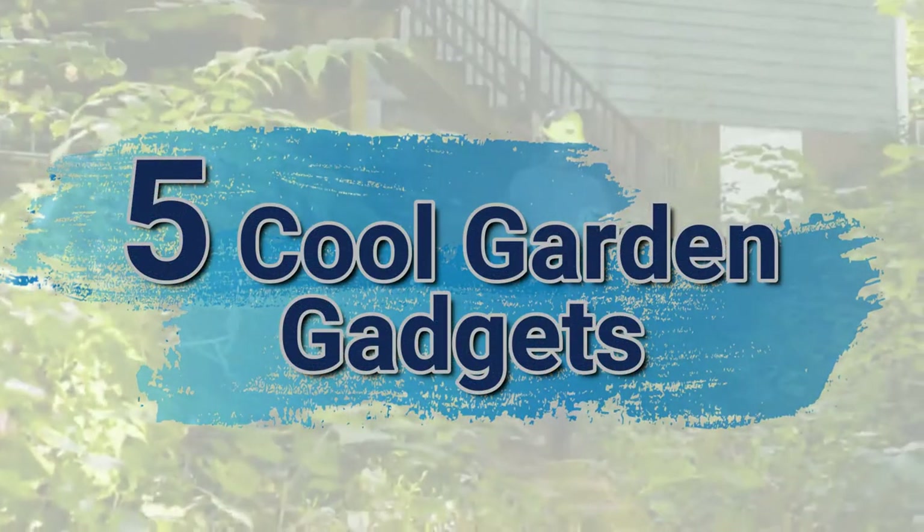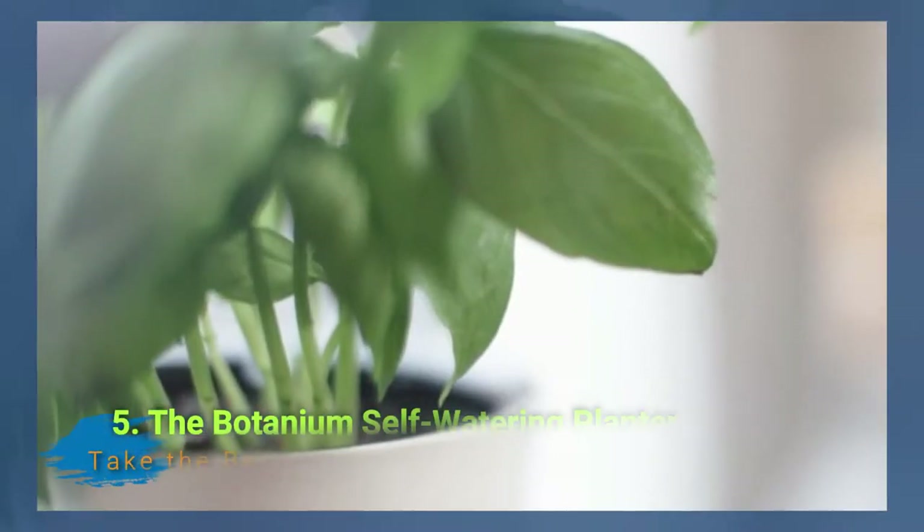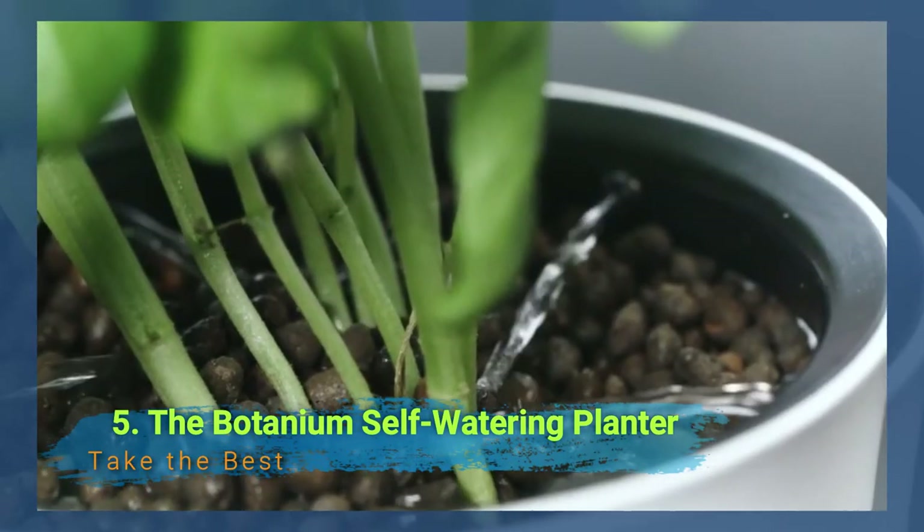5 Cool Garden Gadgets. Number 5: The Botanyum Self-Watering Planter.